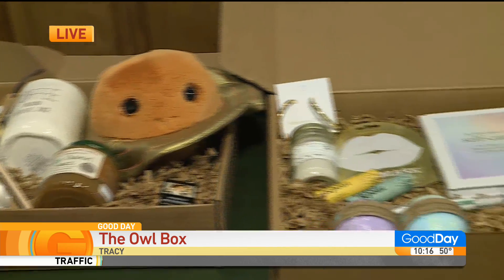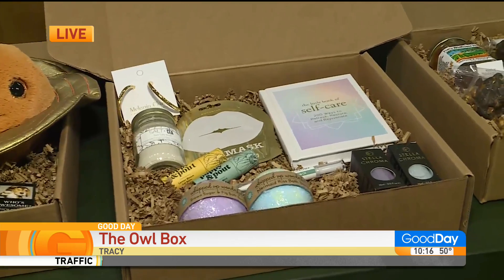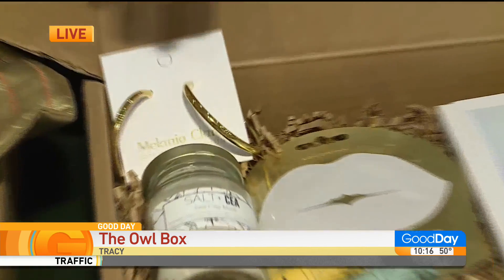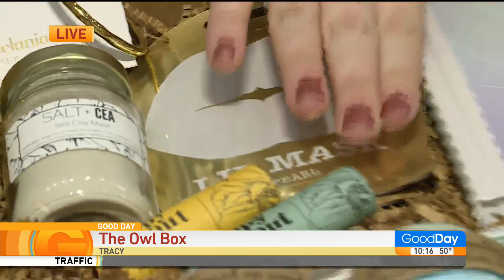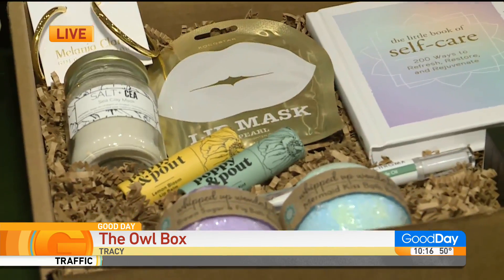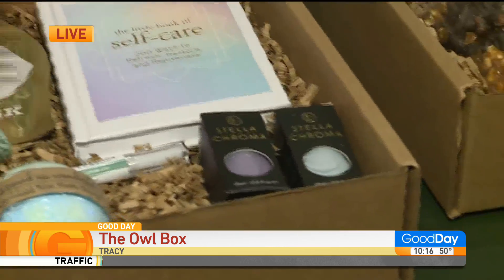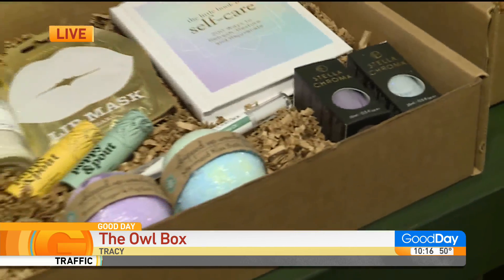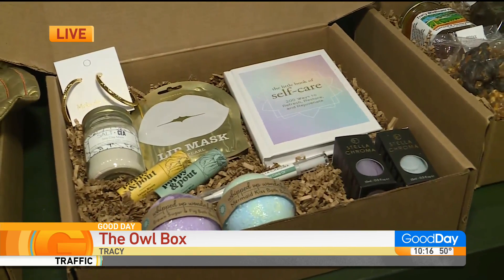Let's move on to Courtney. I made a self-care gift box with a little bit of bling, some jewelry, a clay face mask, a lip mask, some lip balms, my favorite nail polish, some bath balms, and a self-care book. You're welcome, Courtney. That's beautiful. Very nice.